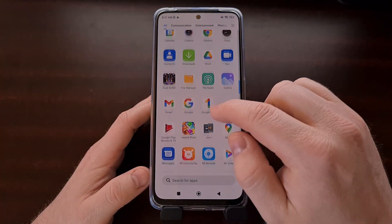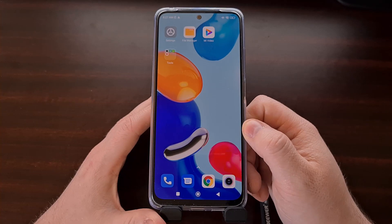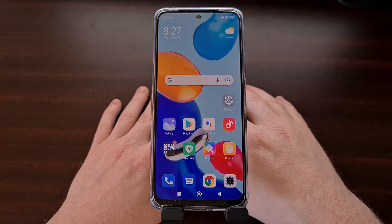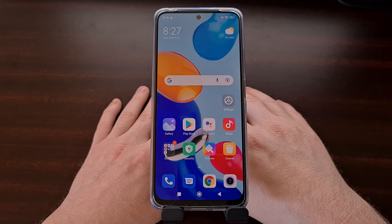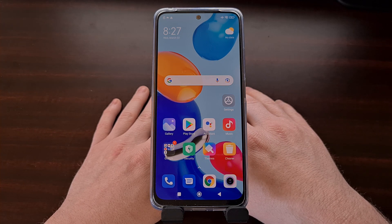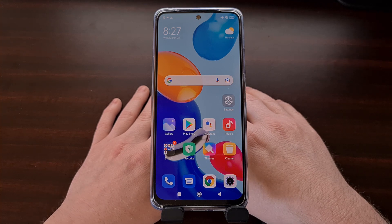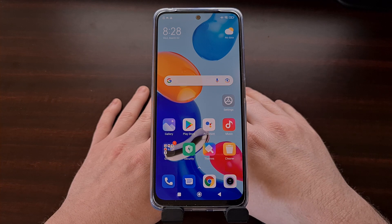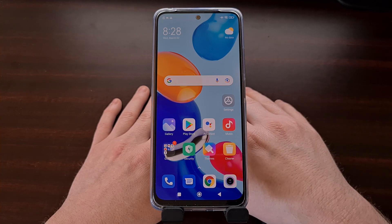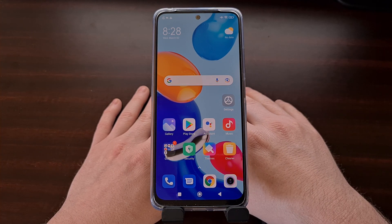You can see that the safe mode watermark is no longer there, and we have all of our third-party apps like Join and Push Bullet and all of the ones that Xiaomi puts on there as well. That wraps up today's video on how to access safe mode on the Xiaomi Redmi Note 11 series. This will work on all of the devices in the Redmi Note 11 series including the Note 11S, the Note 11T, and the Note 11 Pro. I'm happy to see that Xiaomi has finally brought safe mode to their Redmi devices, as this is a feature that has been missing on many generations of devices and is very useful for people who want to troubleshoot their phone.